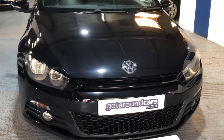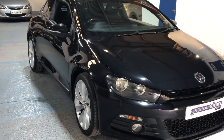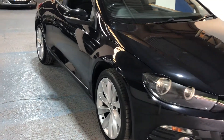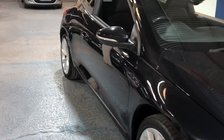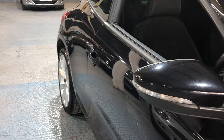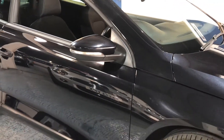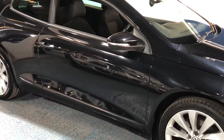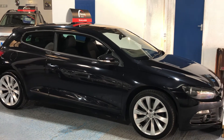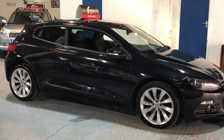Now these Sciroccos don't come around all that often, and especially one that's got a good service history. You've got side repeat indicators built into the door mirrors. Let's just stand back and admire the vehicle for a second before we go into a bit more detail. Great looking car.